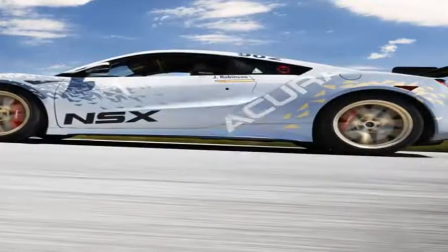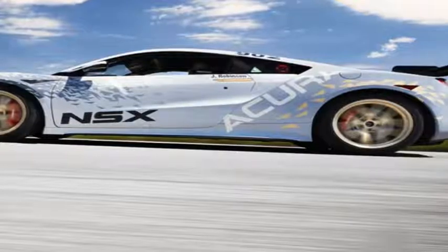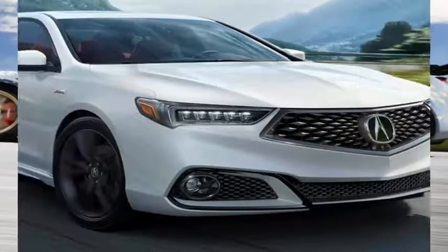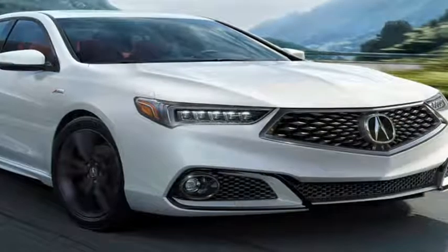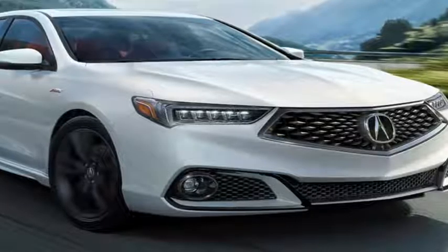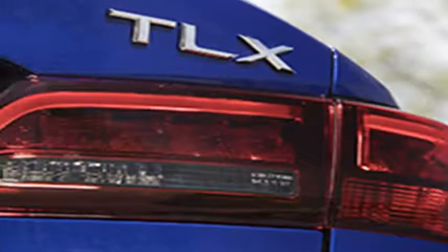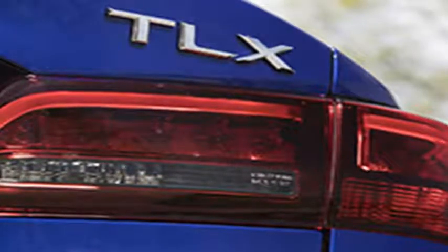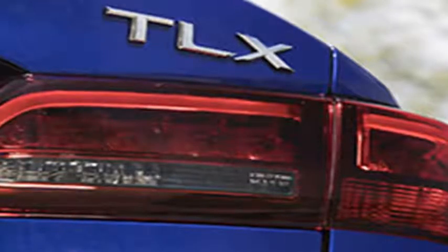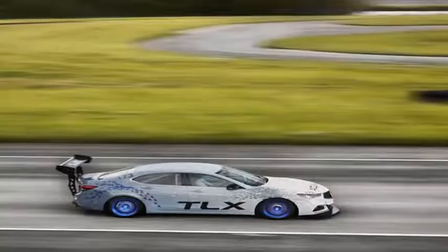Despite the focus on the TLX, Acura is still bringing an NSX to the hill climb. This car is similar to the one that raced in the Time Attack 1 class last year, but has some changes for the Time Attack 2 class. Most notable of these changes are the massive rear wing and front splitter. According to Acura, these aerodynamic aids were based on those used for the NSX GT3 race car. Acura also reduced weight, changed the tuning on the engine computer, and fitted sticky compound tires.